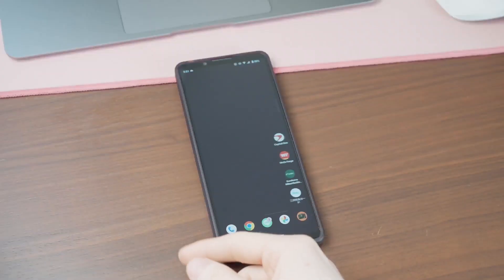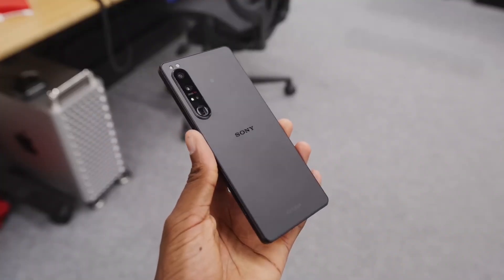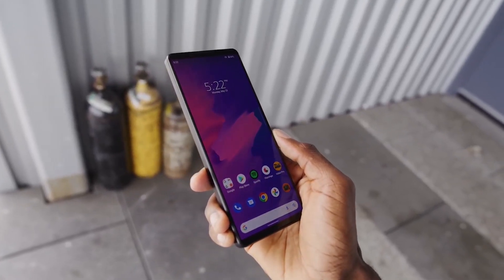What's up guys, Sam here, welcome to TechToday TV. While solid facts are a bit thin on the ground at the moment, we have come across images and leaks from sources that can give us a clue as to what might appear in the Xperia 1 5.